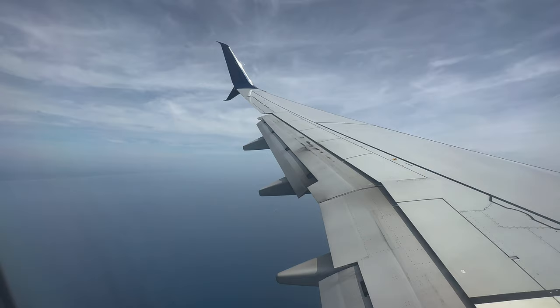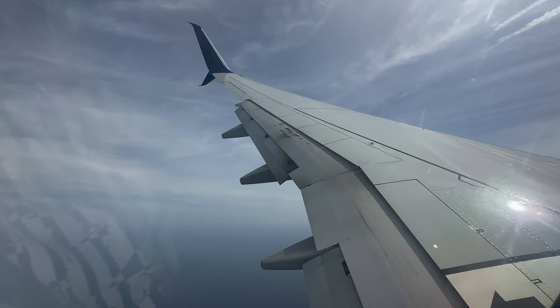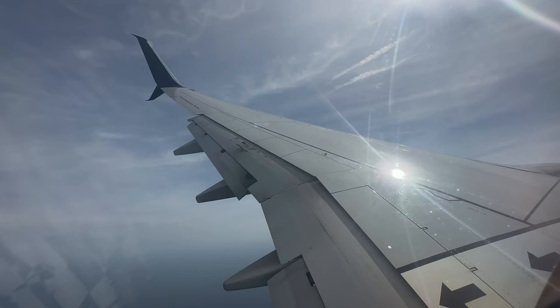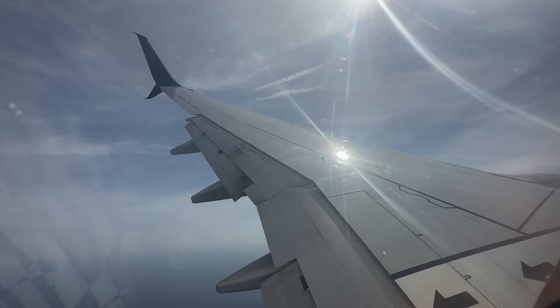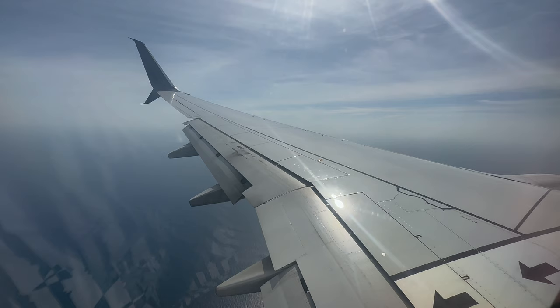Once we're on the base leg, the controller will either issue us clearance for an instrument approach or ask the flight deck crew if they have the runway in sight and issue clearance for a visual approach. We will intercept the final approach course via a right-hand turn and get cleared down to the minimum altitude allowed for starting the approach. We'll be landing on runway 25 Right, which is parallel to runway 25 Left. Runway 25 Left is just over 3,000 feet long and can't accommodate this Boeing 737, so it's the long runway we'll aim for. There are a total of three runways at Daytona Beach, and airlines always land on the long runway.